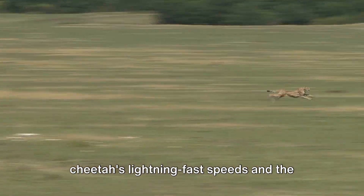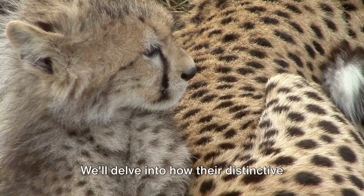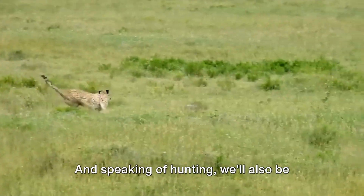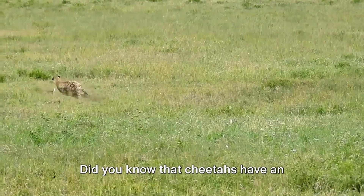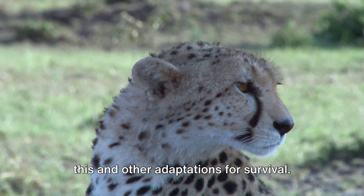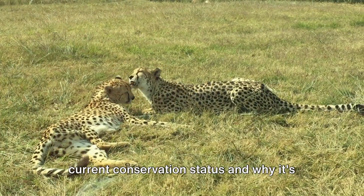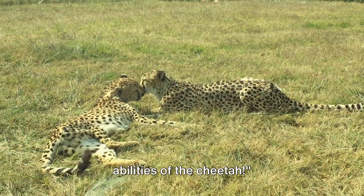In this episode, we'll be exploring the cheetah's lightning-fast speeds and the physical features that make this possible. We'll delve into how their distinctive spotted coat aids in camouflage, giving them the upper hand in the hunting game. We'll also discuss their highly effective hunting techniques, their accelerated heart rate, and finally their current conservation status and why it's so important to protect these magnificent creatures.